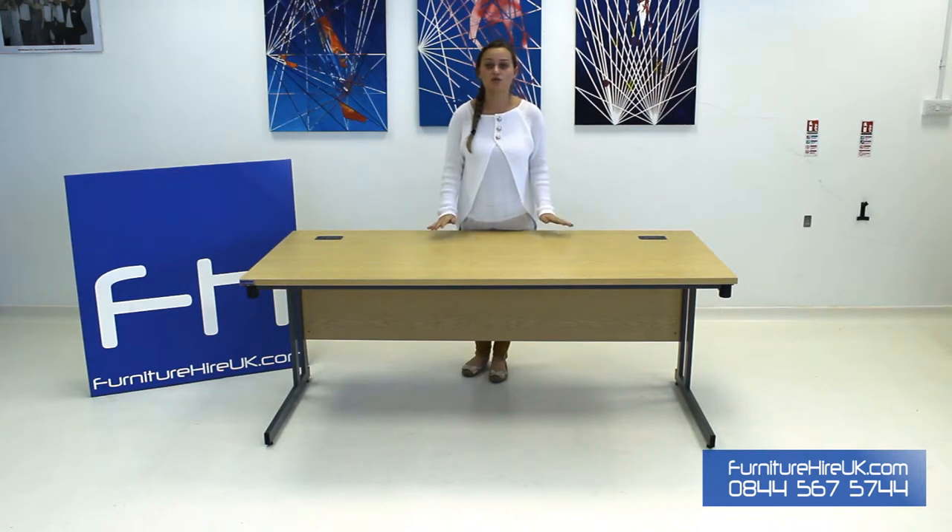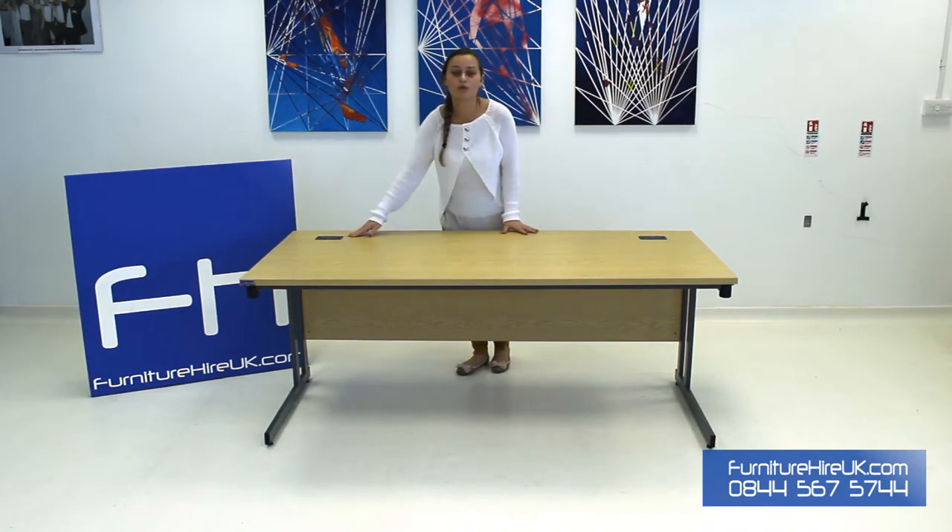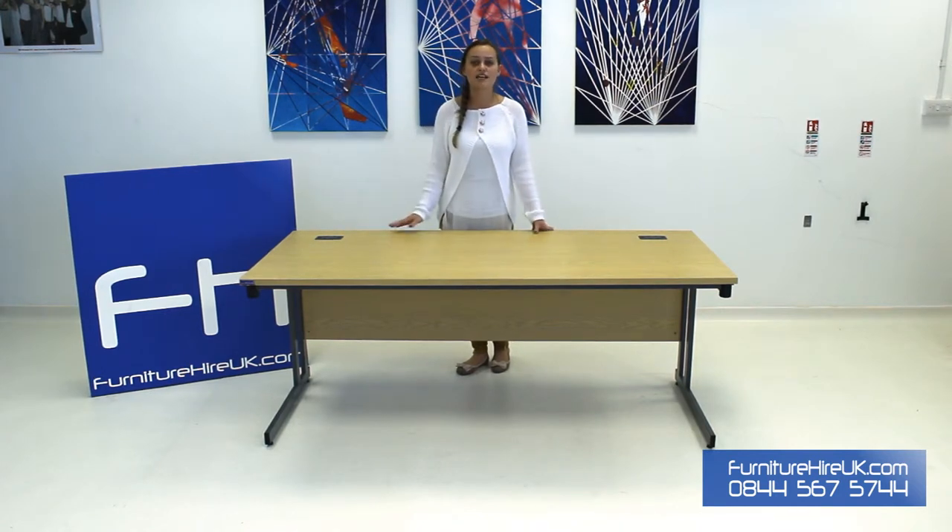It really is that simple. This desk comes complete with a modesty panel underneath and it also has cable pulls on either side to ensure your cables are hidden behind your desk, keeping your office space looking fresh and tidy.